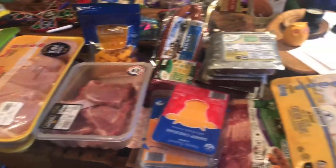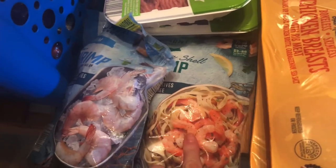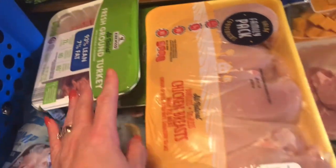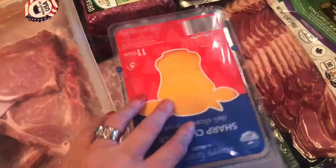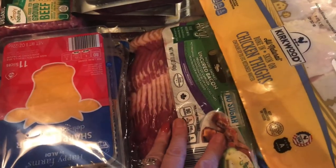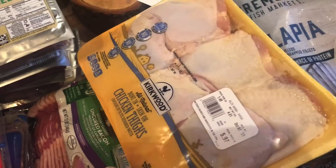All right, this is my Aldi haul. We just got back. We've got a frozen raw shrimp and a frozen cooked shrimp — these were on sale this week. Two ground turkeys, some chicken breasts, some pork chops, a whole bunch of the grass-fed ground beef, some variety of different sliced cheeses, some cheese cubes for my husband to snack on, and two three-packs of the no-sugar bacon.